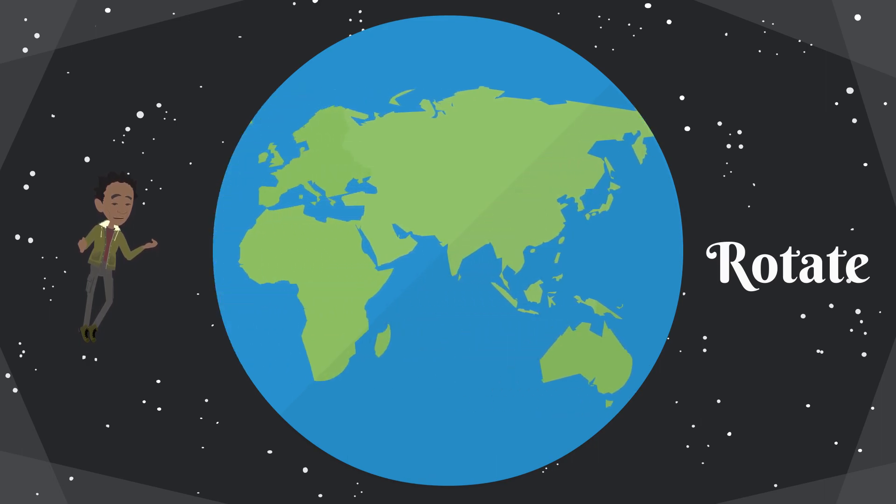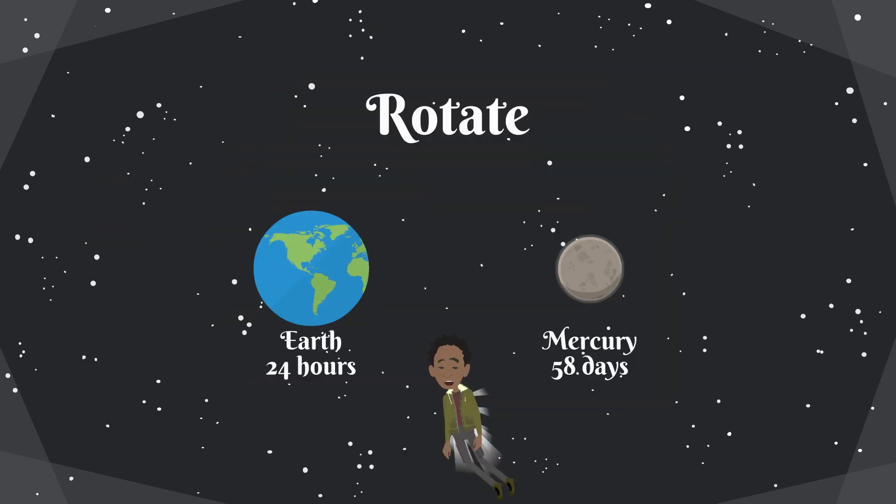Those planets are Venus and Uranus. Here where we live on Earth, it takes approximately 24 hours for the Earth to make one rotation around itself. On Mercury, it takes 58 days for one rotation. Could you imagine how old you would be if you lived on Mercury?